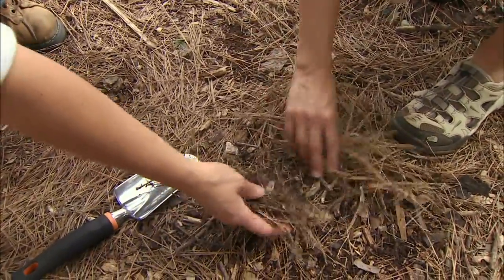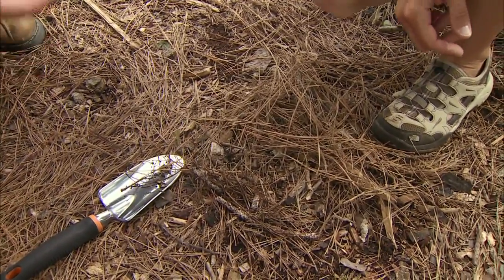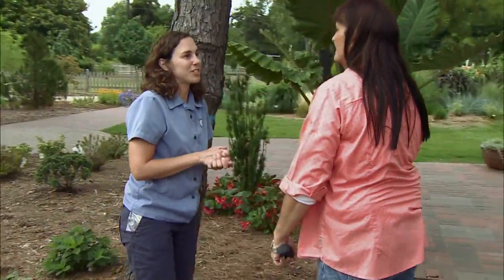It'll help break some of the organic matter down so it'll release those nutrients, especially nitrogen, phosphorus, some of the important nutrients for the plant. What's the other big group of soil-dwelling fungi we find?